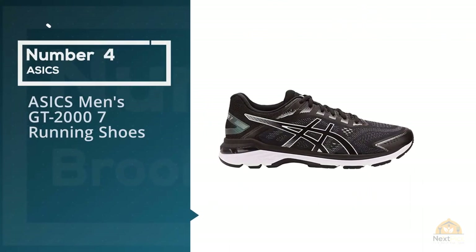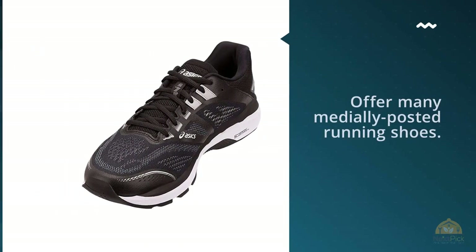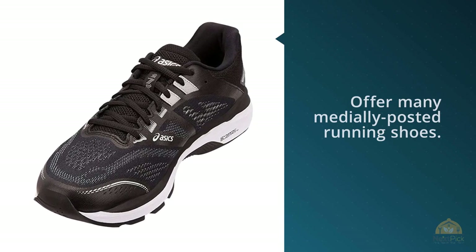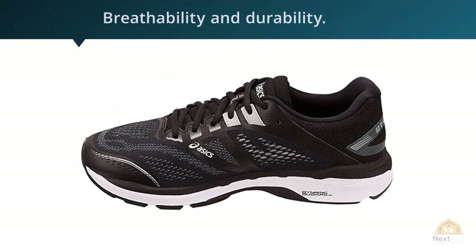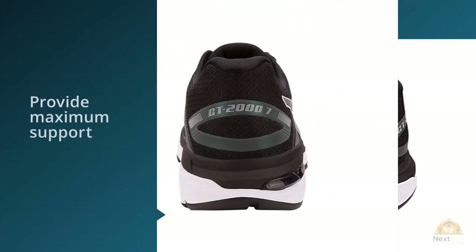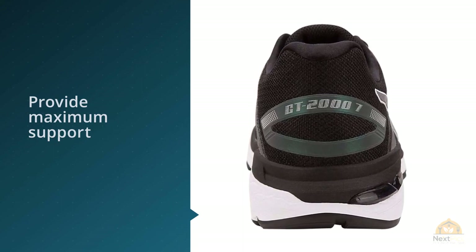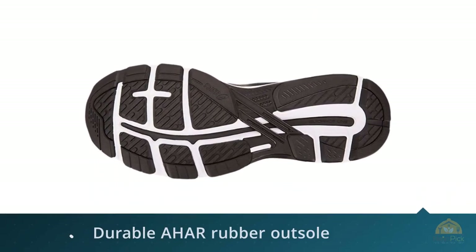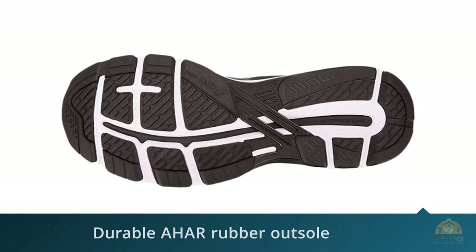Number 4: ASICS Men's GT 2000 7 Running Shoe. ASICS remains one of the few remaining brands which offer medially posted running shoes, and the GT 2000 7 is one of them. It's a mild stability running shoe with a supportive ride. The flight foam midsole has a firm and stable ride and the upper is conveniently built — nothing very fancy but gets the job done. The latest updates in the GT 2000 7 series focus on improved fit, readability, and durability. Engineered to provide maximum support for those who overpronate, the shoe is finished with a durable AHAR rubber outsole to keep you grounded on any road surface.